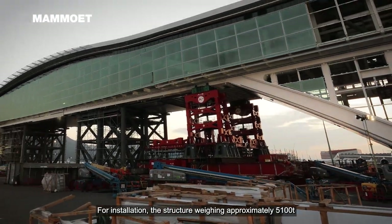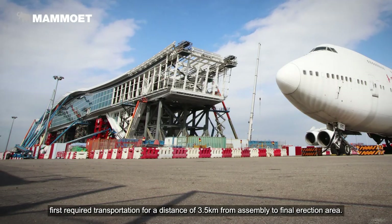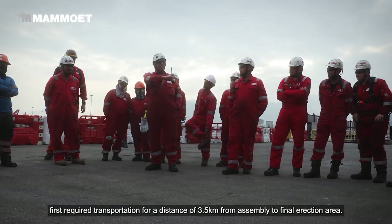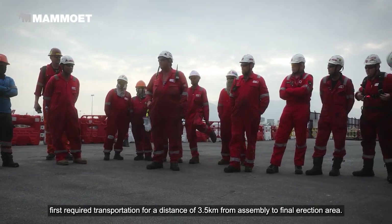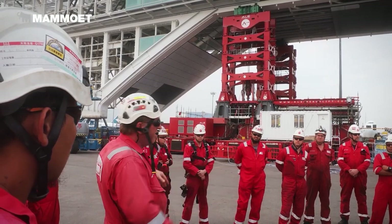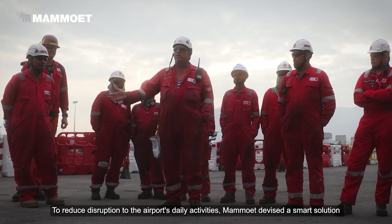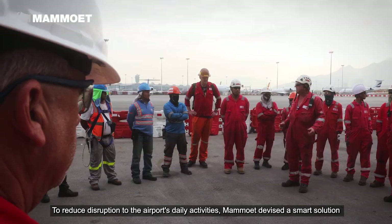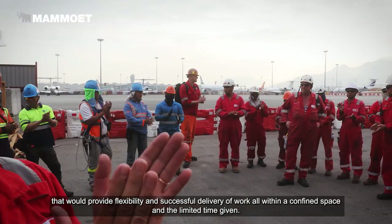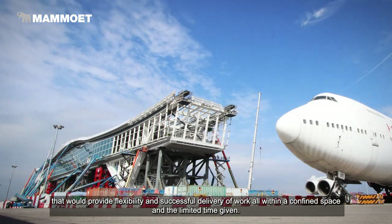For installation, the structure weighing approximately 5,100 tonnes first required transportation for a distance of 3.5 kilometres from the assembly to the final erection area. To reduce disruption to the airport's daily activities, Mammut devised a smart solution that would provide flexibility and successful delivery of work, all within a confined space and the limited time given.